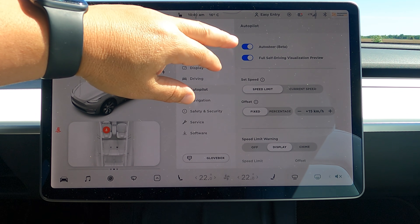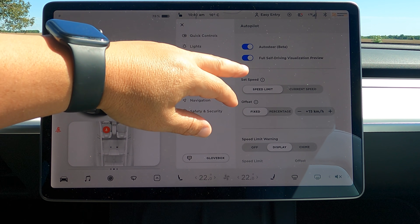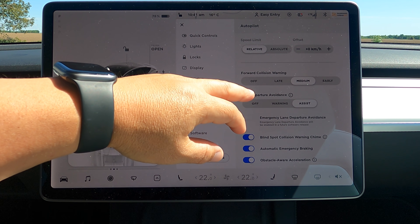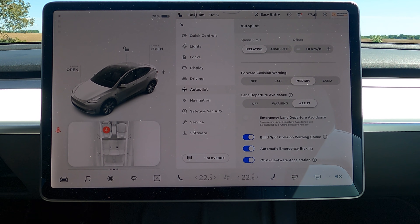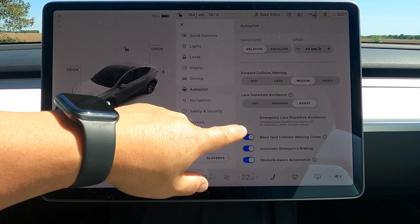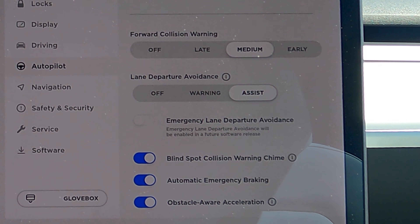This car does not have full self-driving, but I don't think it'll make a difference for what we're testing today. Auto steer, which is autopilot, is on speed limit and looks fine. The forward collision warning says it's enabled — I have it set to medium. Lane departure avoidance is also working, set to assist, and it's not grayed out. The only thing that's grayed out is emergency lane departure avoidance, and in small print it says it will be enabled in a future software release.